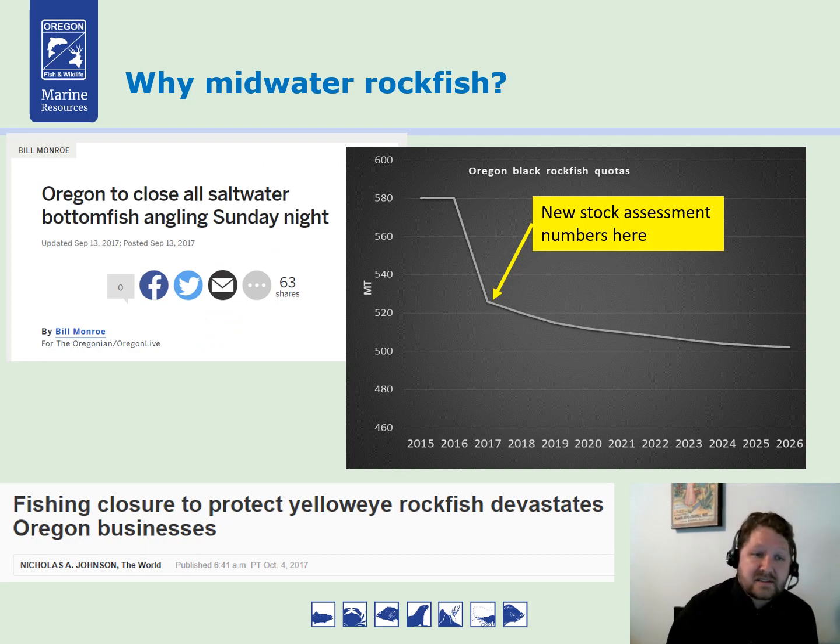If you remember back to 2017, we had to shut down the black rockfish fishery because we attained our quotas. Looking at our stock assessment models — x-axis is year, y-axis is metric tons — we do modeling exercises to determine how many fish we're allowed to catch. As we move further from when we did the stock assessment, we reduce our quotas slowly to avoid accidentally overfishing. We need to redo this stock assessment, but a model is only as good as the data that goes into it, and we have no counts of black rockfish independent of our fisheries.